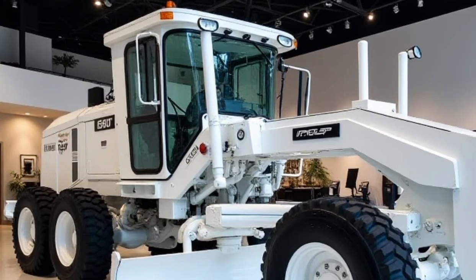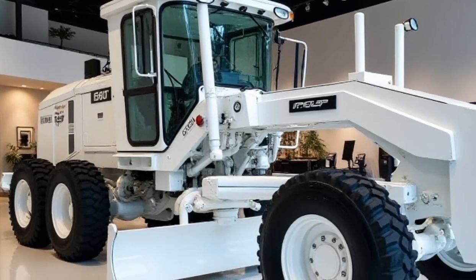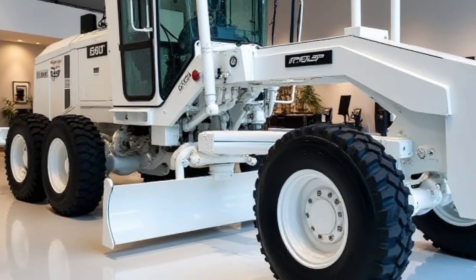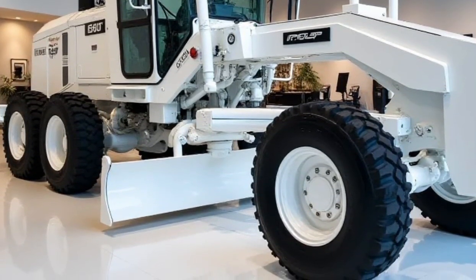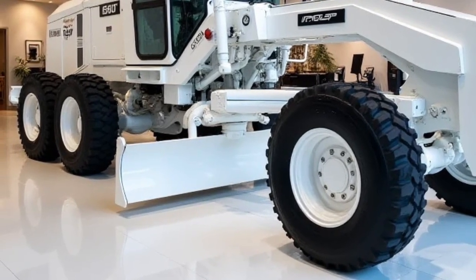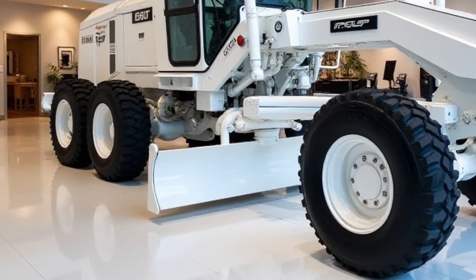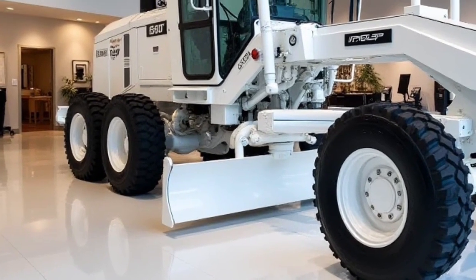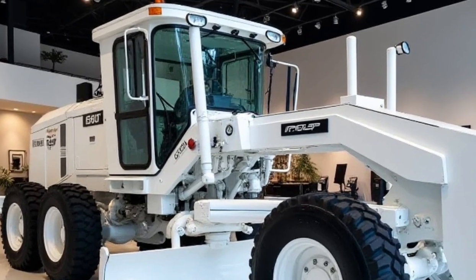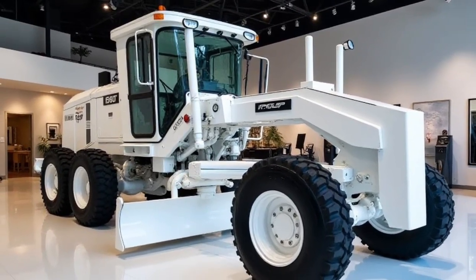The competitive pricing, along with excellent fuel efficiency and low maintenance costs, ensures the G11 delivers a solid return on investment over its long lifespan. Whether you're working on a large-scale construction project or maintaining a busy roadway, the 2025 Motor Grader G11 provides the tools you need to get the job done quickly and efficiently, while also offering operators a safe and comfortable working environment. With its blend of innovation, reliability, and value, the G11 is a smart choice for any fleet.